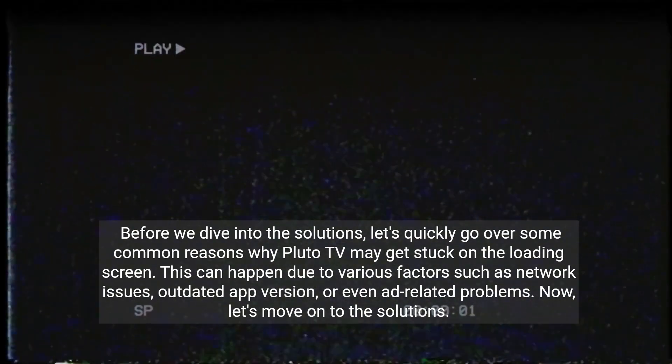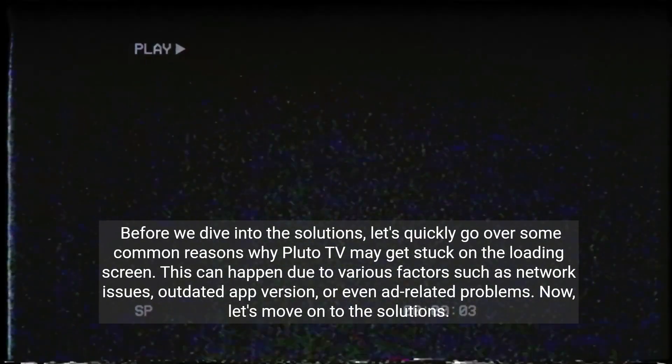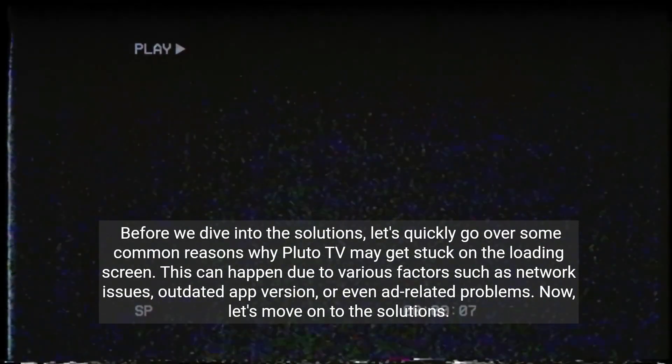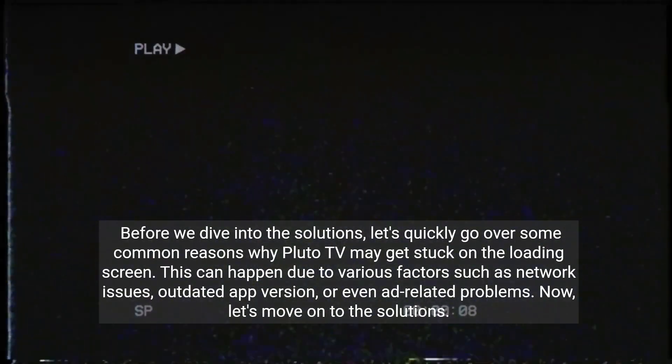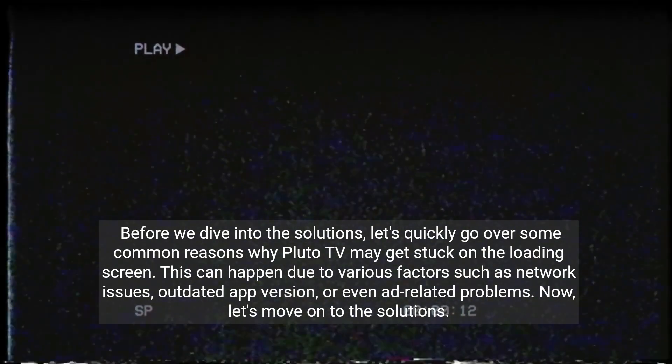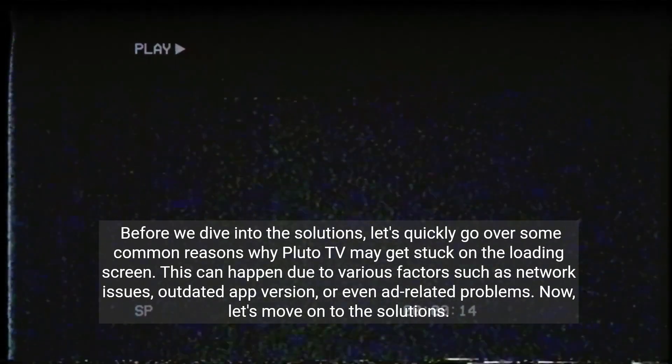Before we dive into the solutions, let's quickly go over some common reasons why Pluto TV may get stuck on the loading screen. This can happen due to various factors such as network issues, outdated app version, or even ad-related problems. Now let's move on to the solutions.